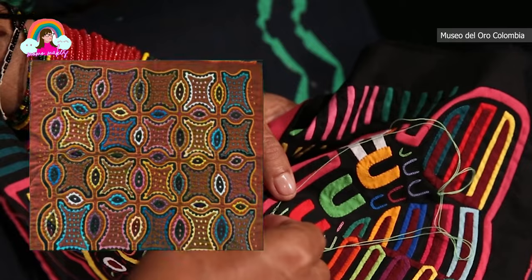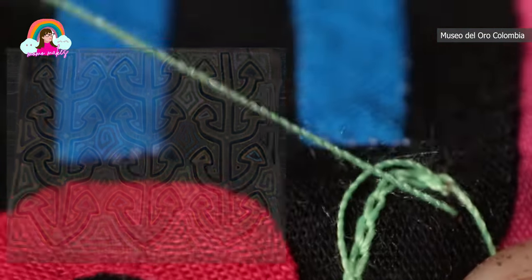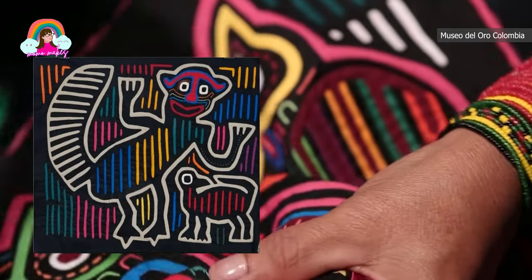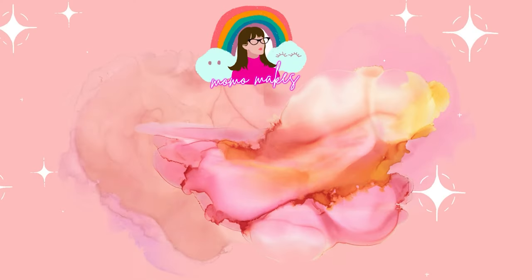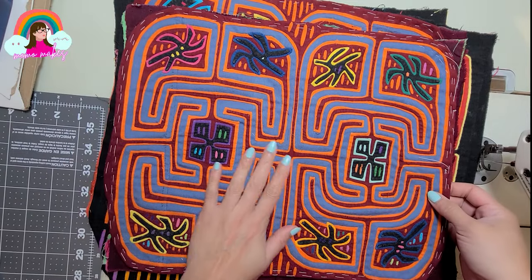These textiles stand out in today's fast fashion world, where mass-produced clothing dominates the market. Mola textiles offer something different — they're handmade, one-of-a-kind creations that remind us of the value of slow, artisanal craftsmanship.